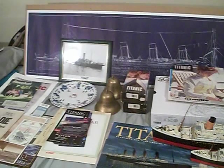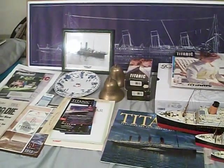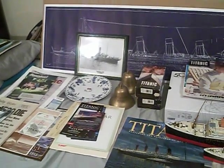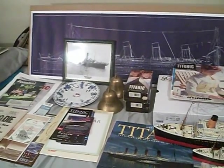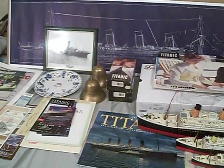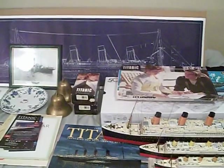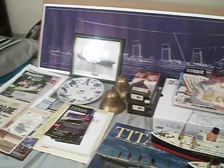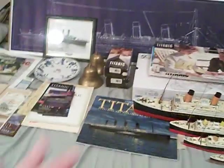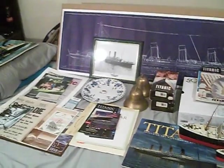Like I told you in part one of this video, this is my Titanic collection for the 108th anniversary of the maiden voyage, which will be April 10th of 2020 — 108 years ago that day. Titanic would have left Southampton, and several days later on the 14th at 11:40pm she would have struck the iceberg, and at 2:20am on the 15th she would have slid beneath the waves of the North Atlantic, taking with her 1,496 passengers and crew.